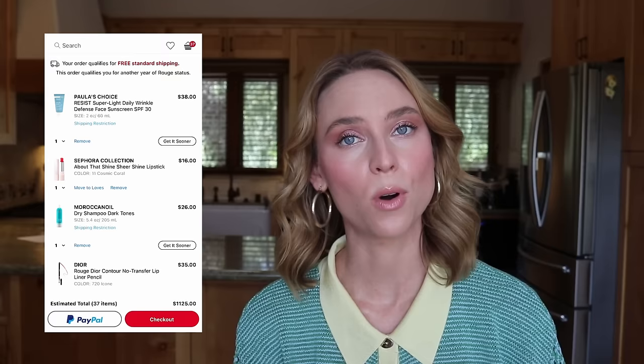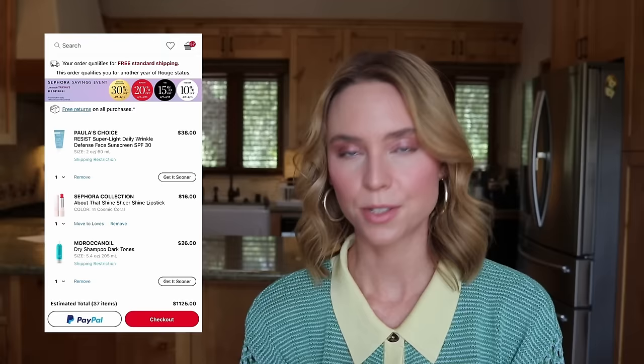I saw a new launch from Sephora Collection called About That Shine Sheer Shine Lipstick at $16 — I have shade 11 Cosmic Coral in my cart. I've been looking for a bright pinky coral lipstick and Sephora Collection is 30% off during the event. However, when I reflect on my past purchases from Sephora Collection, I've never truly loved a lip product from them. There's always a perfumey taste, or they smell intensely like crayons, or the colors just haven't suited me. I don't need to waste money on something I'm probably not going to like. That's an easy one — removing it from my cart.